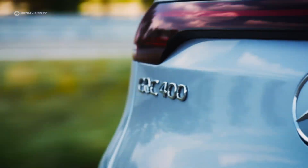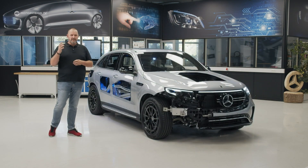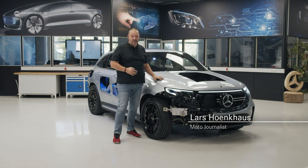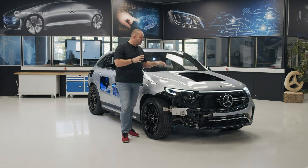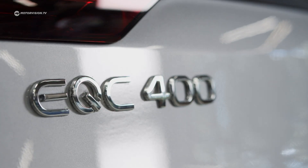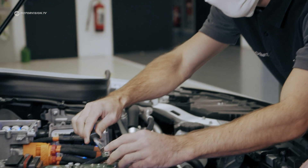Electromobility is something everybody is talking about and you can see loads of these cars already on our roads. But for some people it's still new, and the guys at Mercedes thought about that and found a nice solution called the Transparent EQC — a car built by Mercedes trainees. An EQC completely configured by the trainees was dismantled to be used as the source vehicle for setting up the Transparent EQC.